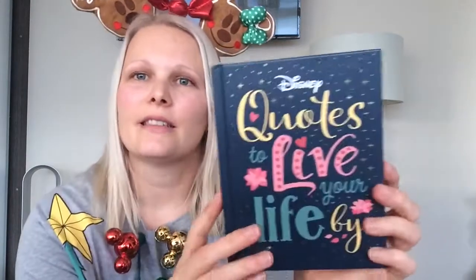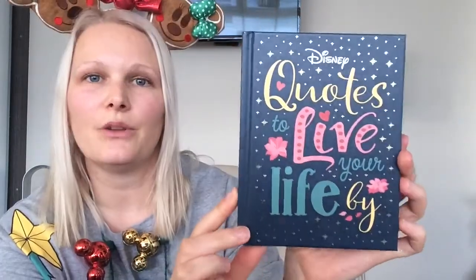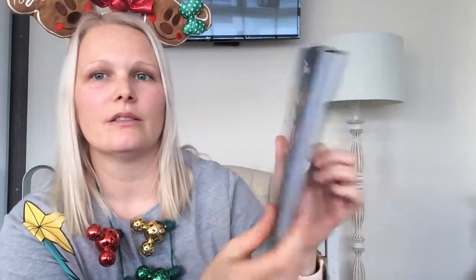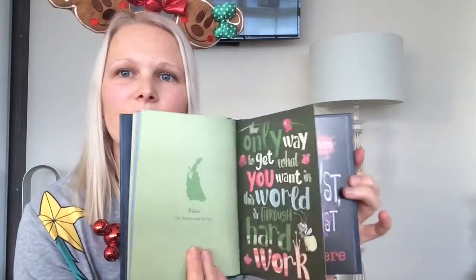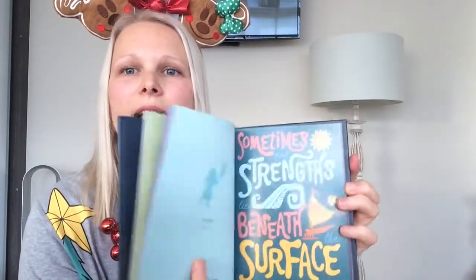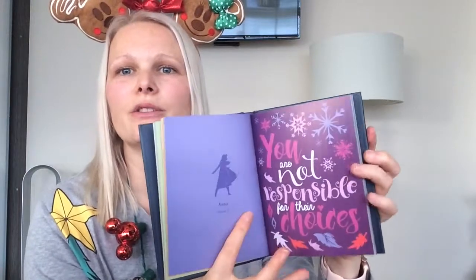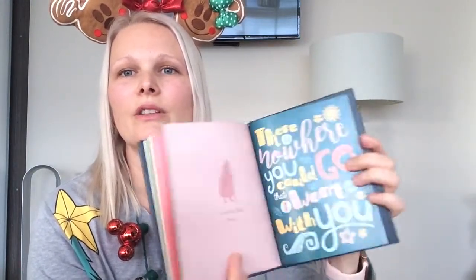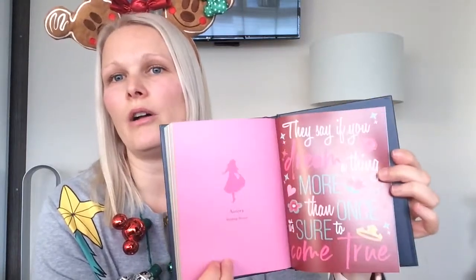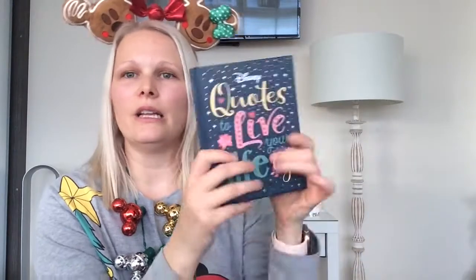Then I got this Disney Quotes to Live Your Life By book — super cute, right up my street. It's a nice little book to have around, and eventually I could also use it for art if I wanted. Haven't gone all the way through it yet but will do soon.